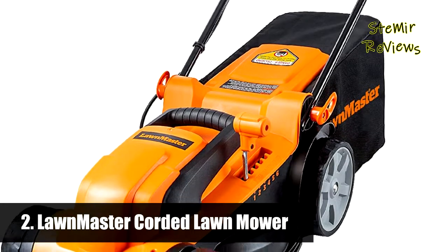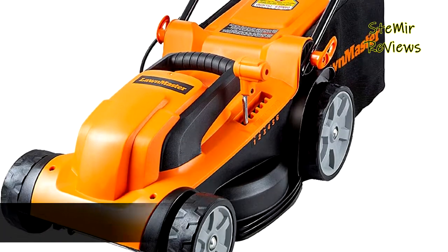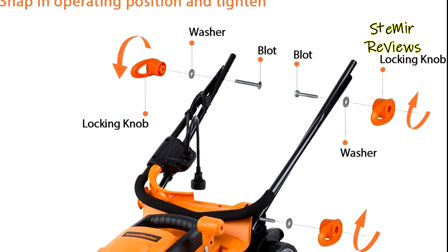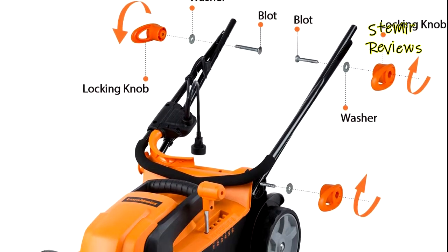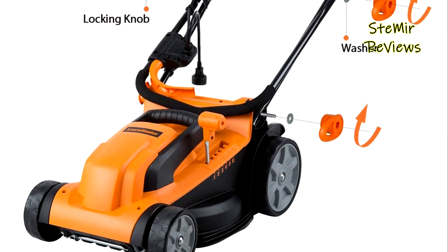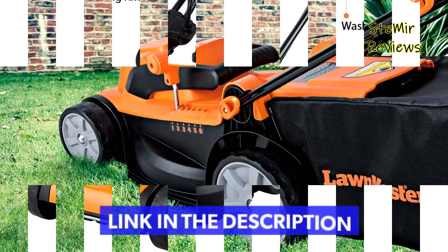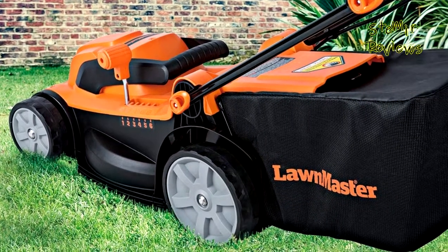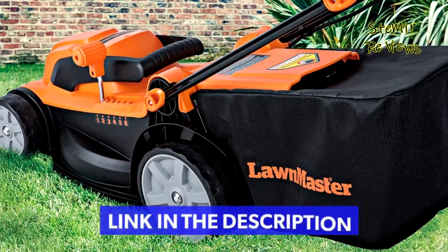Number 2 in our top is from the Lawnmaster brand. The grass collection rate of its 7-gallon large capacity grass bag is up to 98%, reducing the number of emptying times and ensuring efficient work. The 3300 RPM 10 Amp powerful motor offers high cutting efficiency, suitable for lawn trimming in small and medium-sized gardens.